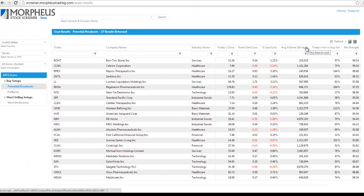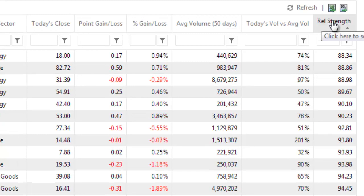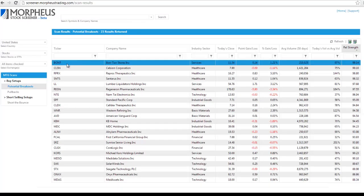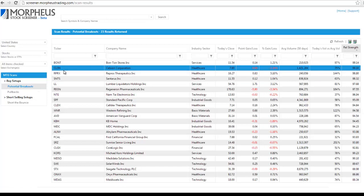We have 23 results returned. The best part about this list is that you can sort by relative strength ranking and right away begin to scan top-down, locating the best setups in the market, which will allow you to first identify the biggest movers in the market over the past 6 to 12 months.